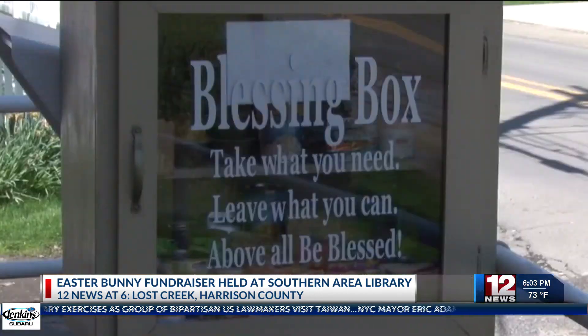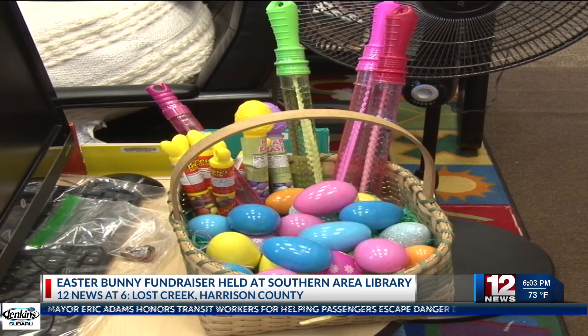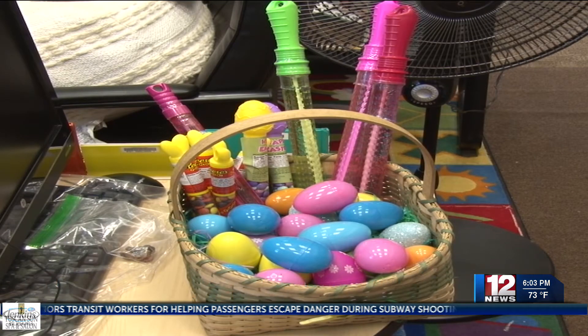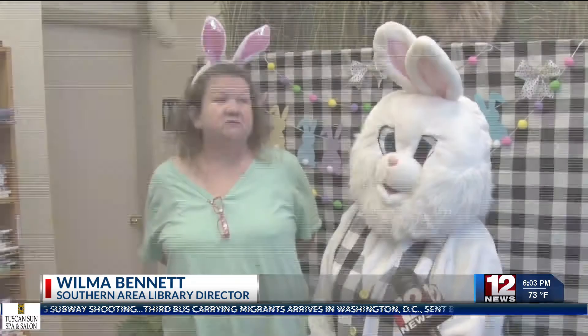Those donations go into the Blessing Box to help those in need. Anyone can then take what they need at any time. They get Easter eggs and a little treat of some kind. We love it.